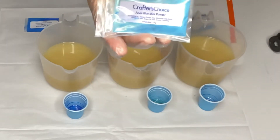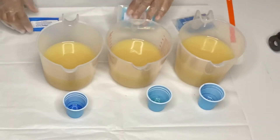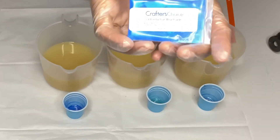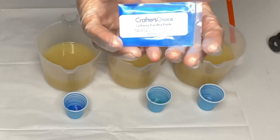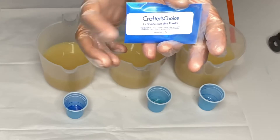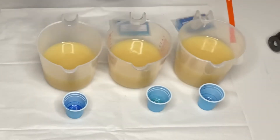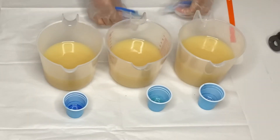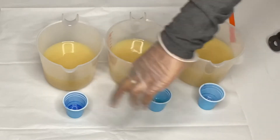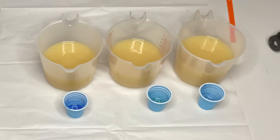Can you see that? And the La Bamba Blue Mica. I really like this color, guys. I hope this comes out exactly this color in the soap. We'll see. Those are the colors and I already went ahead and put a little bit of olive oil in each cup and mixed them all up so they're ready to be poured into each container.